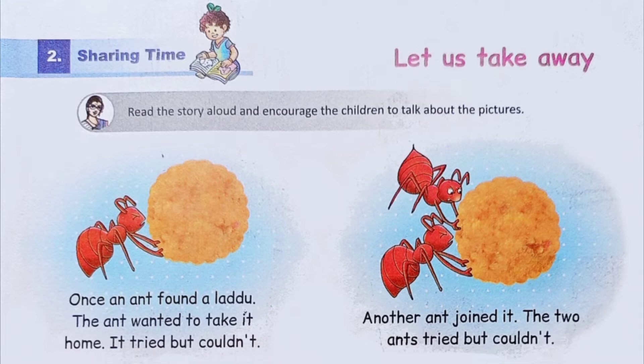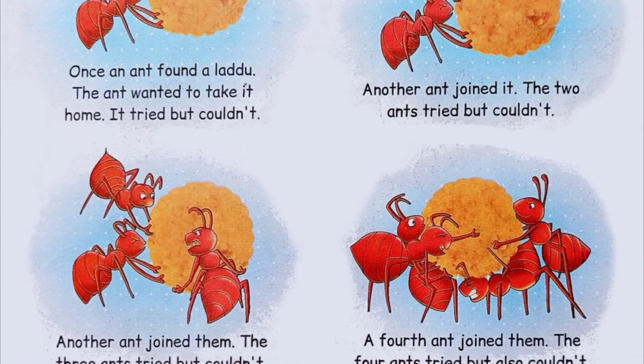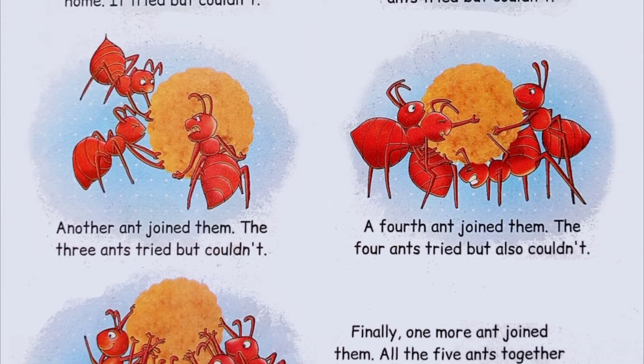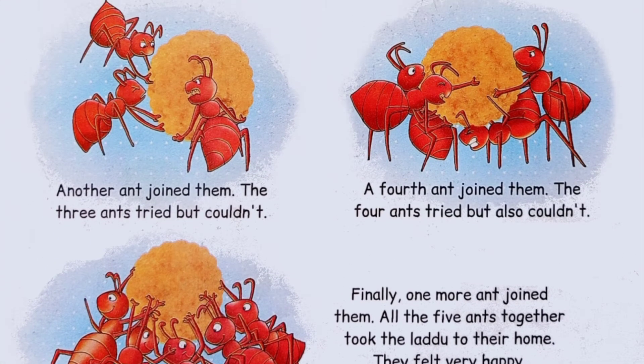Sharing time. Children, let us look at this picture story.